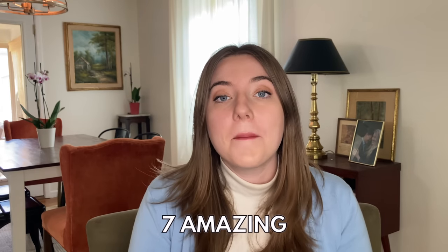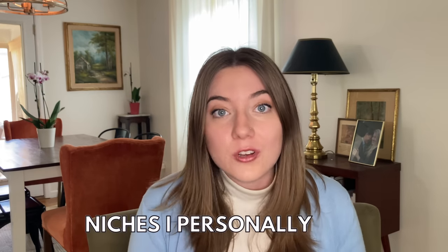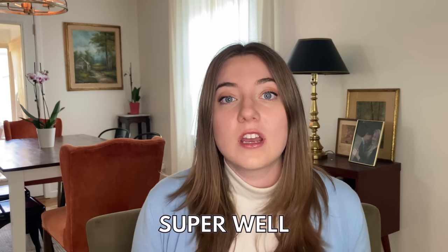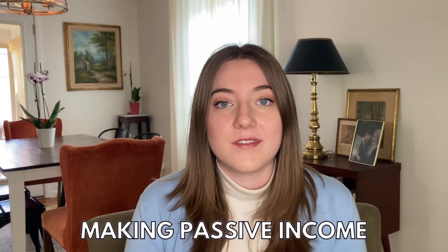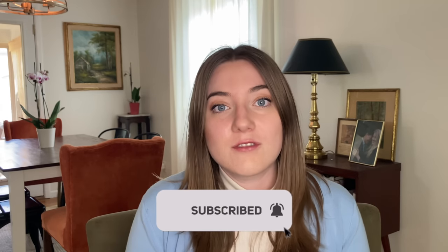In today's video, I'm revealing seven amazing evergreen print on demand niches that you definitely don't want to miss out on. All of these are ones that I personally sell in every single month. They've done super well for me and have continued to do really well this year. I'm Hannah and on this channel I share about all things print on demand and making passive income. So make sure you subscribe for new videos every single week. Now let's jump into these niches.